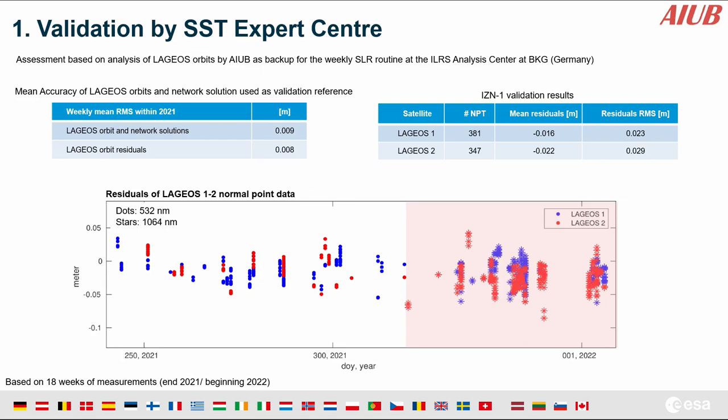For gaining more confidence about station performance, we were supported by different validation entities. The expert center reviewed normal point data from IZN1 for 18 weeks between 2021 and 2022. Using reference LAGEOS orbits with accuracy below one centimeter, the outcome of the validation was quite good — already in the order of the accuracy of the orbits for both wavelengths, green and infrared. This gave us confidence about the performance.